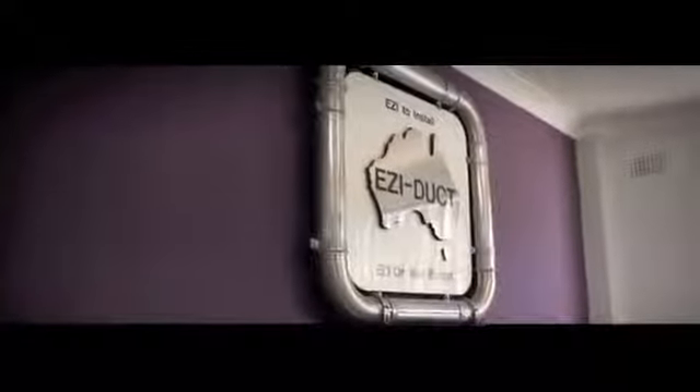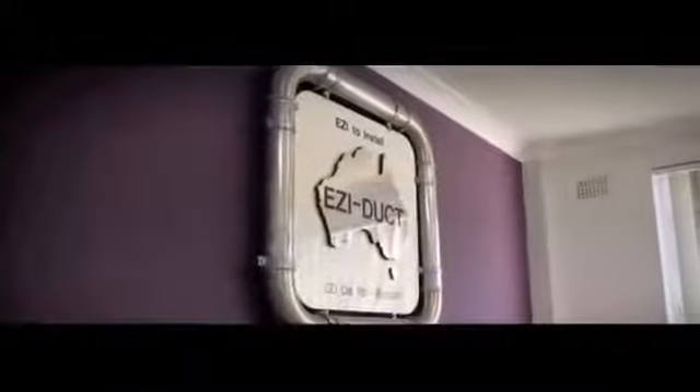All dust collection and fume extraction products are supported with full technical backup from the qualified mechanical engineers, Polex Environmental Engineering. We spoke to customers of EasyDuct and Polex to catch up with how the machines are working for them.